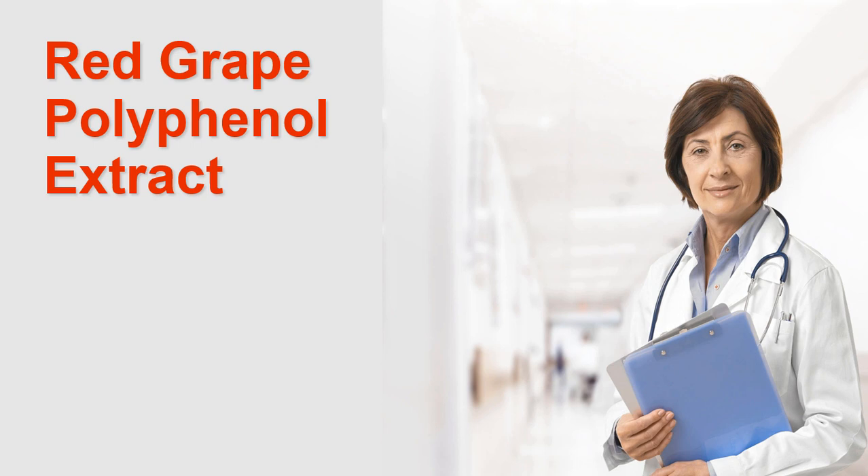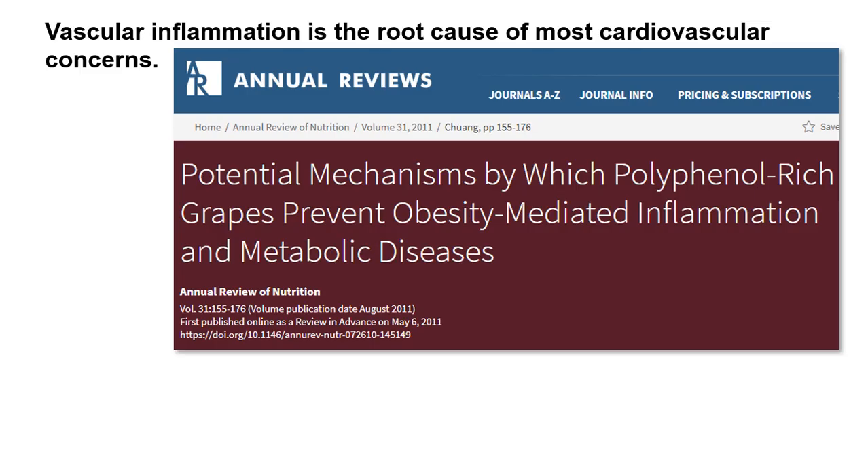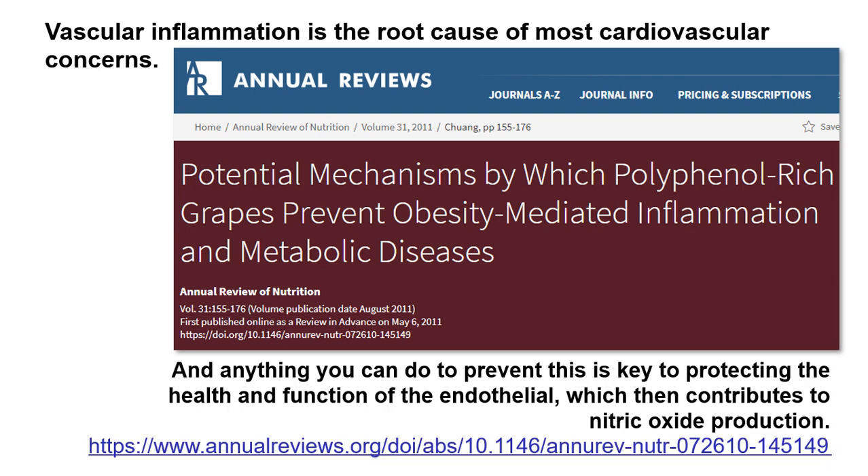The next key ingredient is red grape polyphenol extract. It's important to have this nutrient because it helps reduce LDL oxidation, which typically causes vascular inflammation leading to plaque formation and damage to your endothelium. Vascular inflammation is the root cause of most cardiovascular concerns, and anything you can do to prevent it is key to protecting the health and function of the endothelium, which then contributes to nitric oxide production.